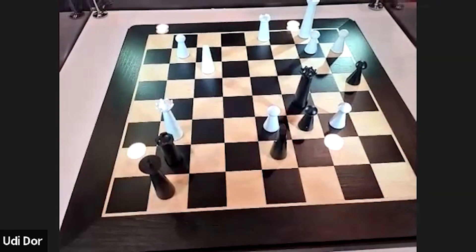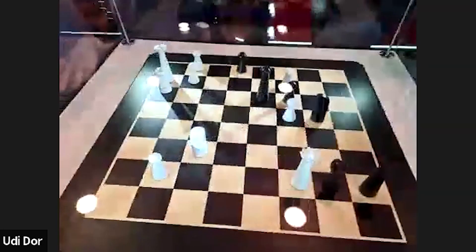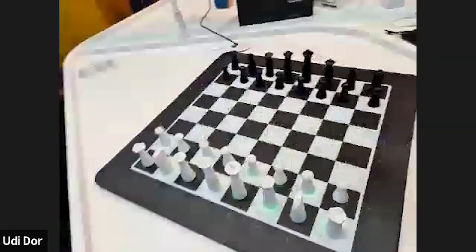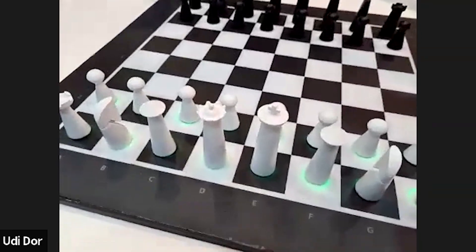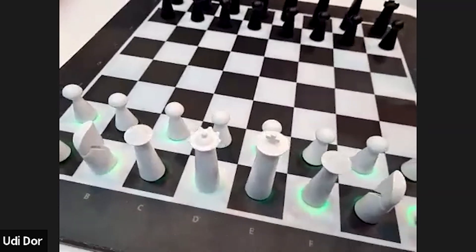If you want to practice, you can choose puzzles according to your level and the board sets up those positions for you — and that's only one part of the chess board experience. Now I'll show the other side, which is the interactive active play side. What you can see here is the top panel of the robotic board.